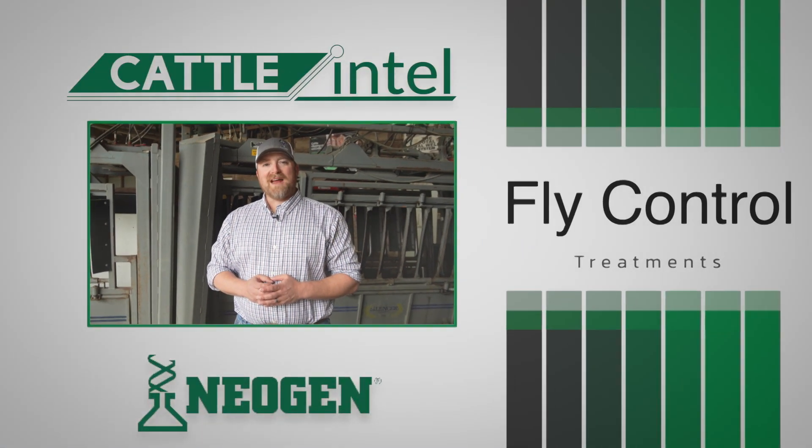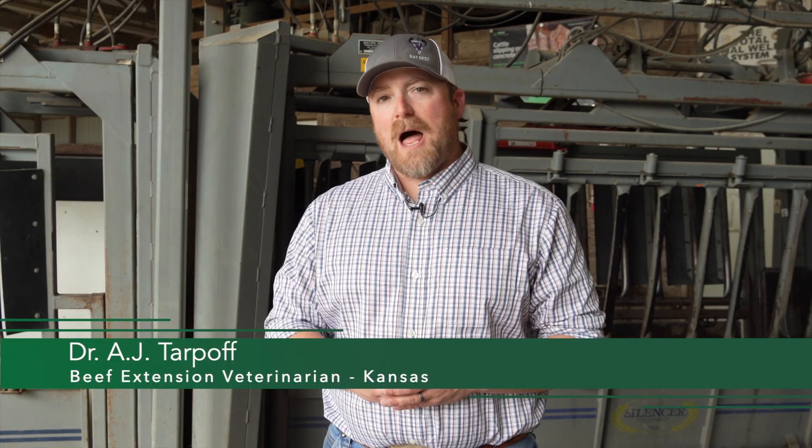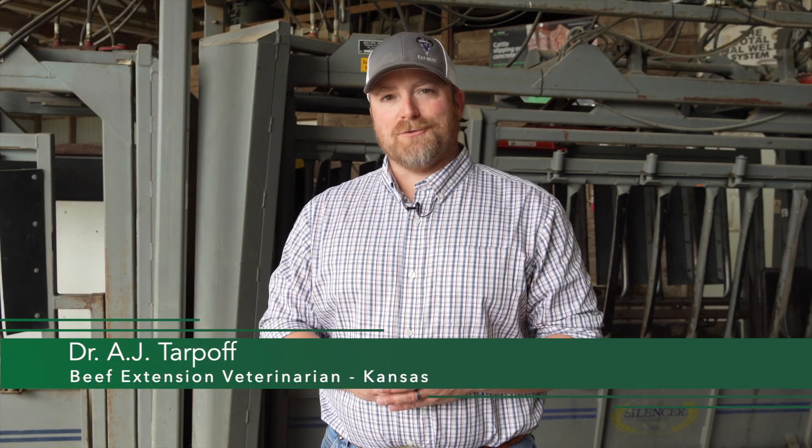Welcome to Cattle Intel, brought to you by Neogen. Today we're going to cover the main culprits of external parasites and flies that our cattle operations battle every single year.